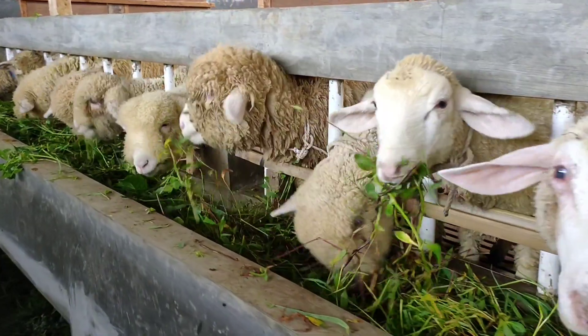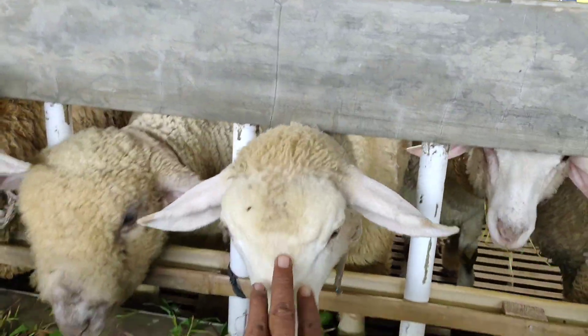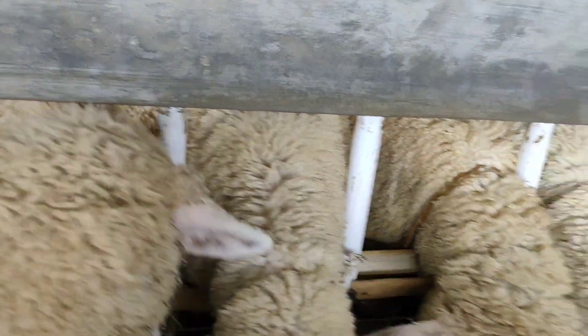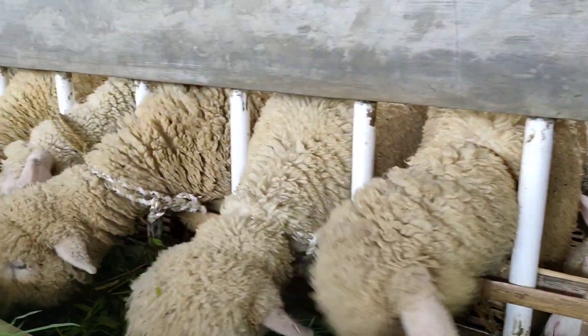Kepalanya polos-polos. Ini dombos? Iya. Ini dombos, teman-teman. Sama sapinya. Yang ini juga dombos, ada dombos, ada Merino.